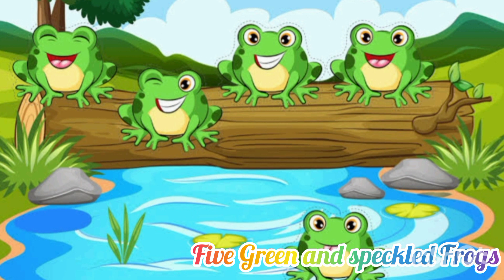One, two, three. Three green and speckled frogs sat on a speckled log, eating some most delicious bugs. Yum, yum. One jumped into the pool where it was nice and cool. Then there were two green and speckled frogs. Glab, glab.